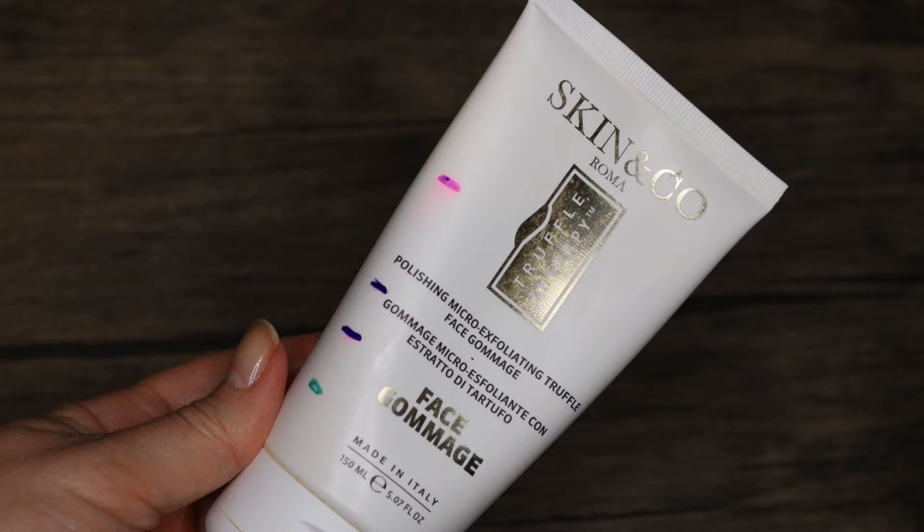This is Skin and Co Truffle Therapy Face Gommage. I first put this in a project of ten uses last year and just kind of continued using it. I'm ready for it to be gone — it's been in my shower for a year now. Although it's pleasant to use and a little soothing, I don't think it really adds any extra benefit to my skincare routine, so it's just taking up space. My shower's overcrowded. I did finish this one and I'm very happy it's out of my shower.